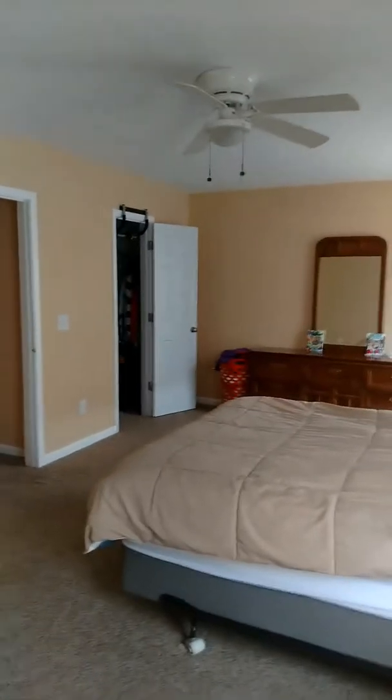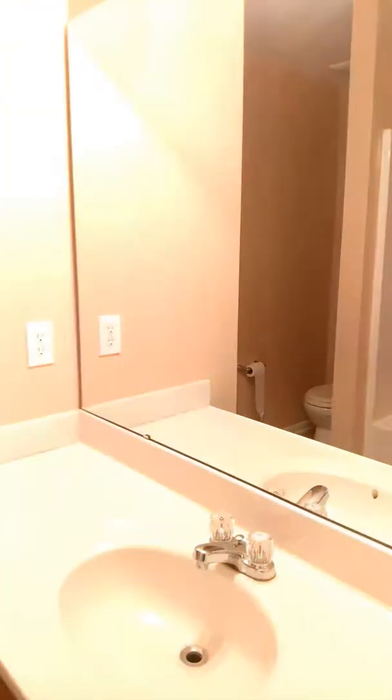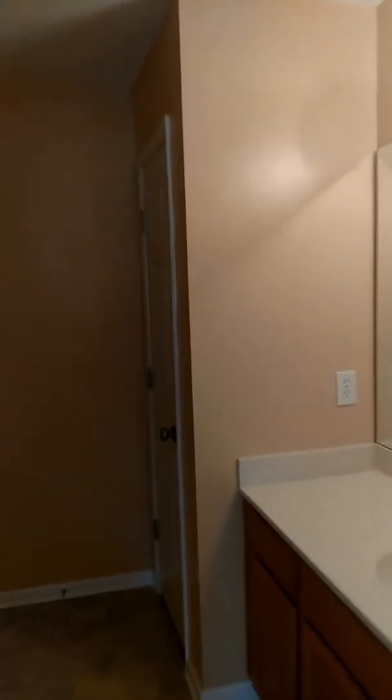On that side you have your walk-in closet. Stepping into the master bathroom, you have a single sink, linen closet over there, your toilet area, and a nice size soaking tub with the shower. Everything is nice and modern. And then here is your walk-in closet.